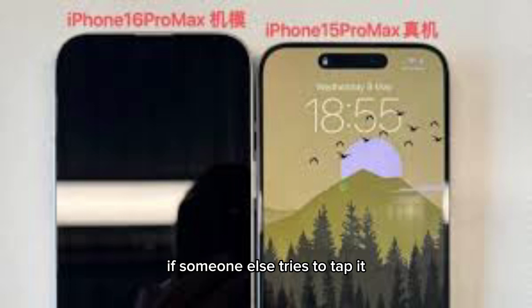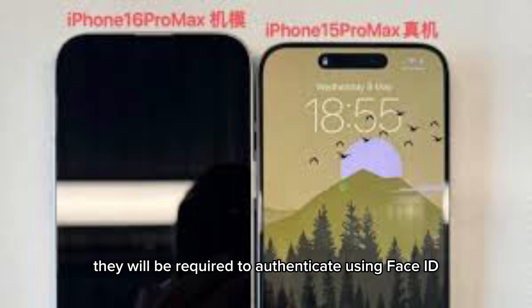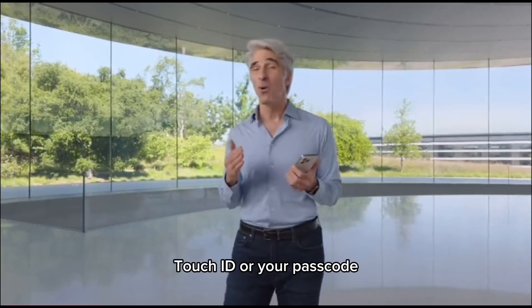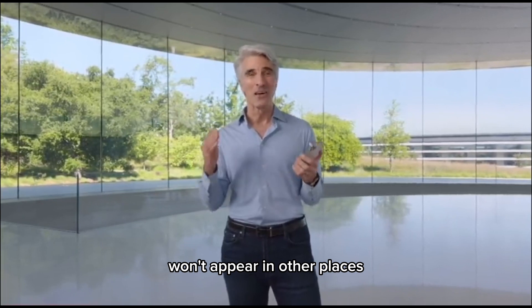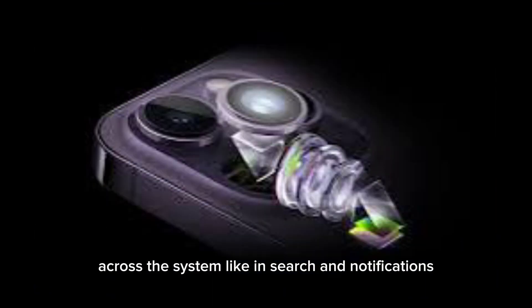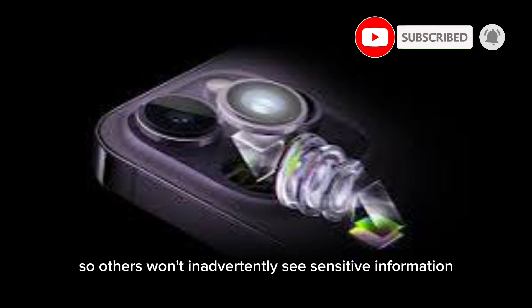When you choose to lock an app, if someone else tries to tap it, they will be required to authenticate using Face ID, Touch ID, or your passcode. And information from inside the app won't appear in other places across the system, like in search and notifications, so others won't inadvertently see sensitive information.